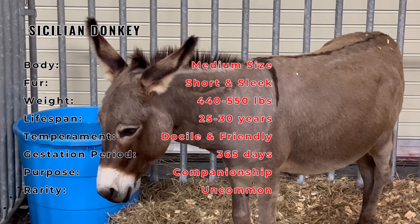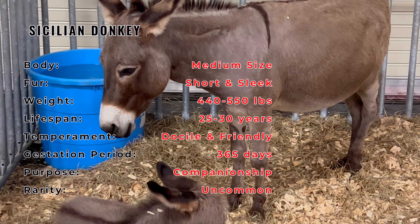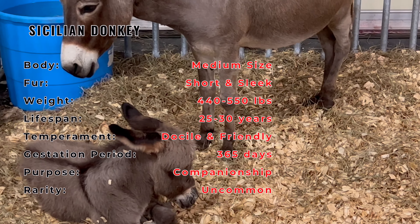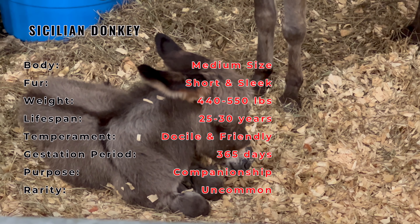Sicilian donkeys are characterized by their small to medium-sized build, a short coat, and a distinct cross-shaped marking along their back. They typically have a gray coat, although some variations may exist. Their friendly faces and expressive eyes add to their charm.